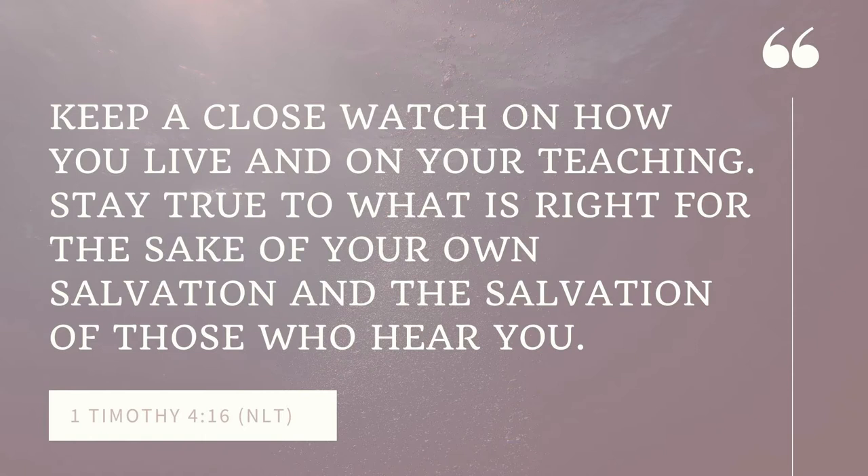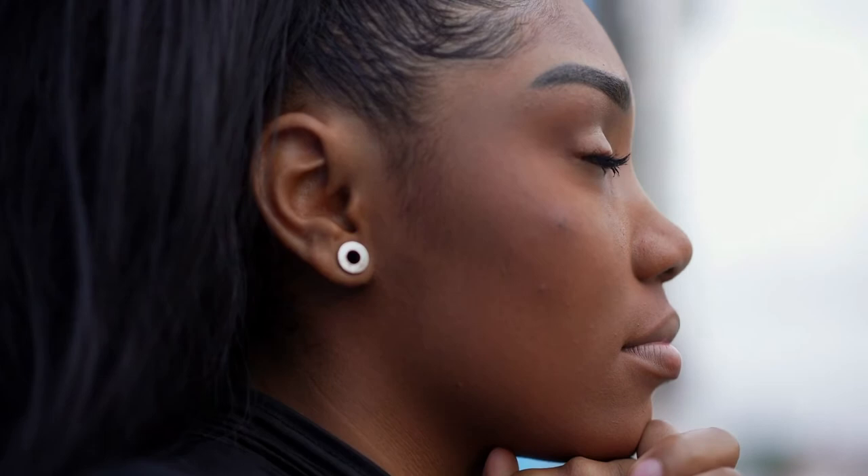Also, know yourself. First Timothy 4:16 says, 'Keep a close watch on how you live and on your teaching. Stay true to what is right for the sake of your own salvation and the salvation of those who hear you.' The great thing about Bible study is that the student of the word — that's you and me — learns first before sharing it to anyone else, and that has to be the order. When I do Bible study, sometimes it's to share with young people, but the first thing my study does is teach me. I look at what God's been doing in my life and what he still wants to teach me. Let's not look highly of ourselves to the point of being prideful, and also let's not look down on ourselves either. Just be teachable and receptive.